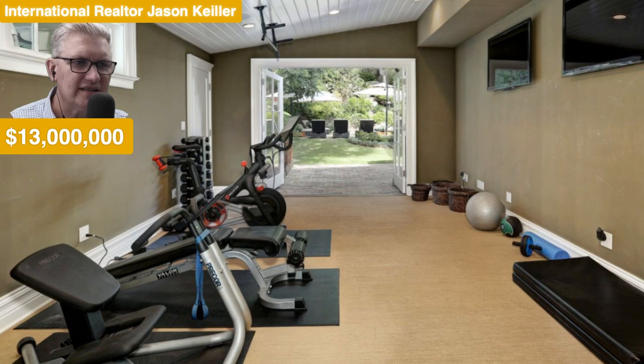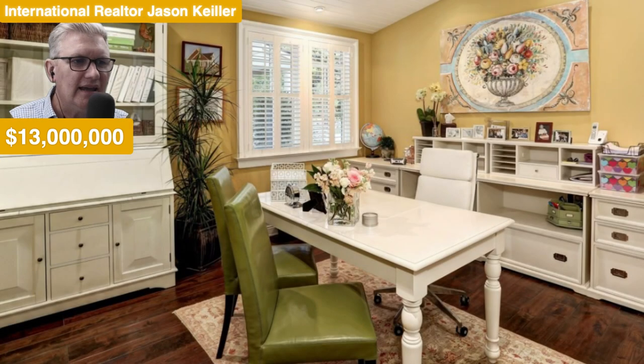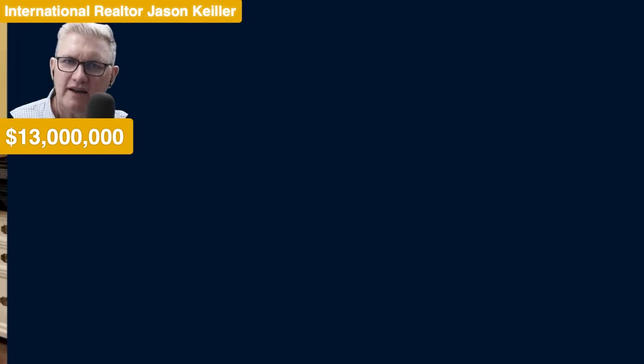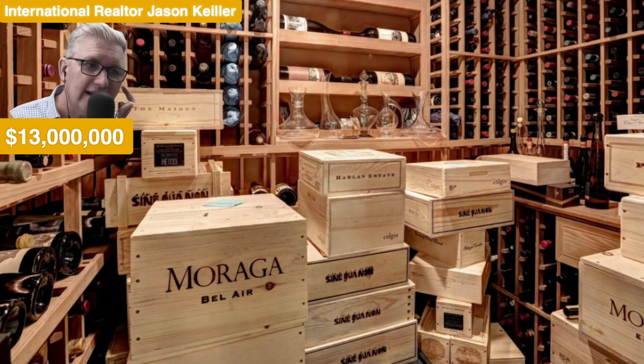Gym area — very nice. Timber panelling again, French doors out to a lovely outdoor area. And then we see the study area as well. Beautiful artworks here, integrated speakers, plantation shutters — really nice. Imagine walking around this most convenient of homes; it has everything that you need. Looking out the window, plenty of storage space, plenty of space to do some work.